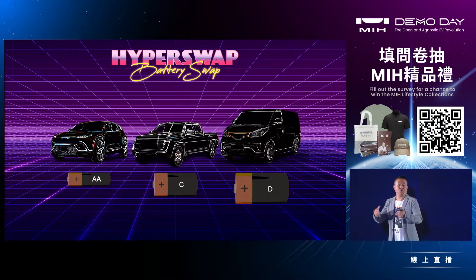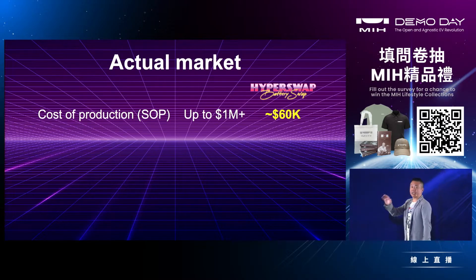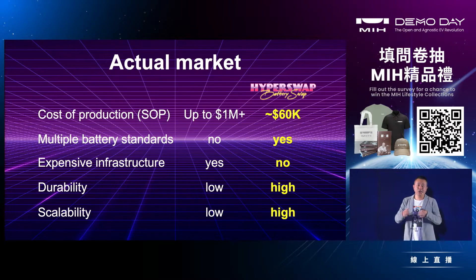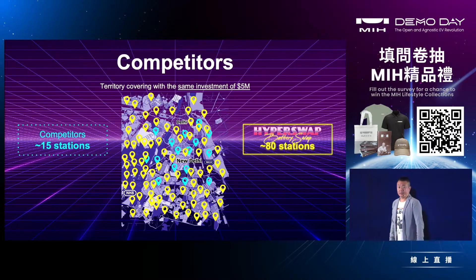Since governments are pushing standards for battery packs, HyperSwap is future-proof and already supports multiple standards. In terms of cost, we come in at just $60,000 — which is kind of a miracle — supporting multiple standards with extremely low infrastructure cost, very high durability, and engineered for mass production making it extremely scalable. With a $5 million investment, leading competitors can only build 15 stations in a large city like Delhi; with our solution, we can cover the whole city with 80 stations.